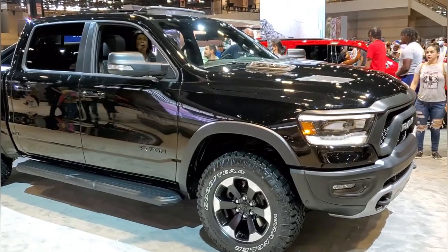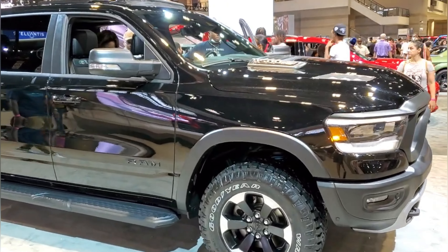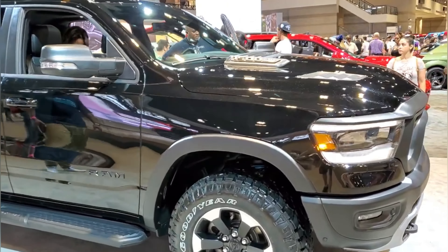Hey, this is Brett, and today I'm here at the 2021 Chicago Auto Show at McCormick Place in Chicago. We are checking out what I believe is a 2021 or 2022 Ram 1500 Rebel Crew Cab with a five-foot short box.